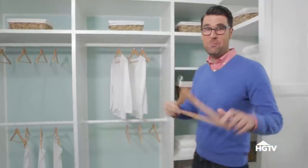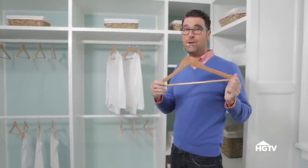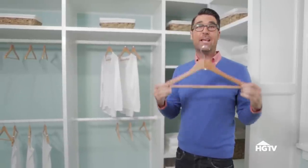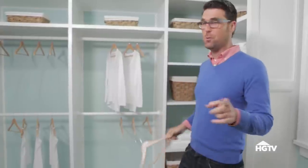Next, investing in good hangers — something I always recommend doing. Wooden hangers are beautiful, classic, and kind of high-end, and in addition to looking good, they help you keep the integrity of your clothes, so it's worth every penny.